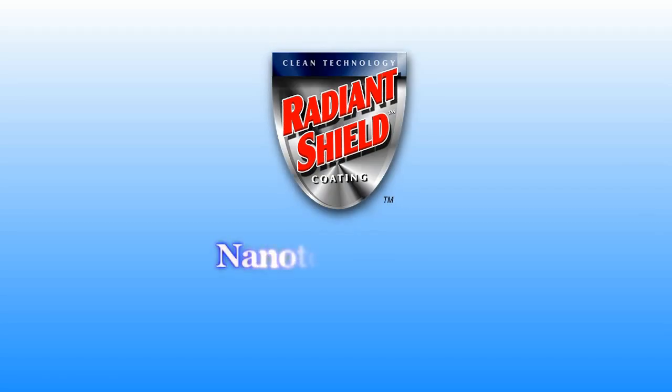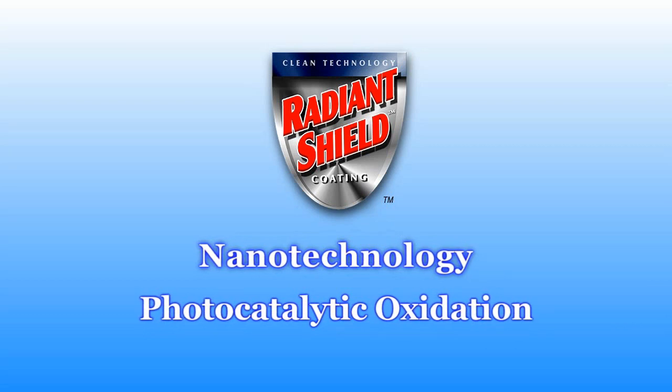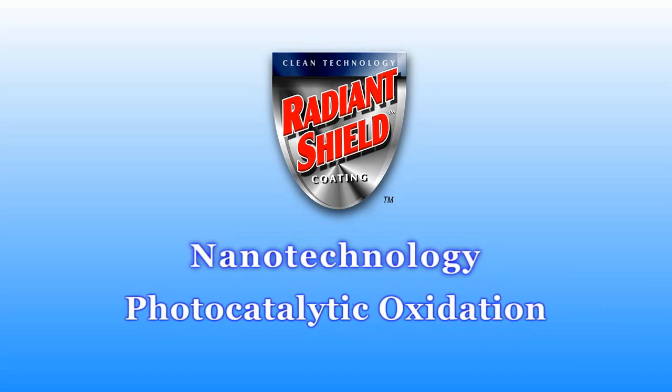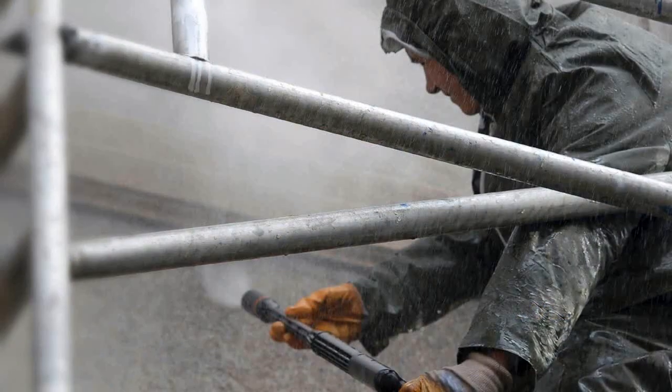Radiant Shield Exterior Coating uses nanotechnology and a process called photocatalytic oxidation to create a unique surface coating that revolutionizes the commercial cleaning and exterior restoration industries.